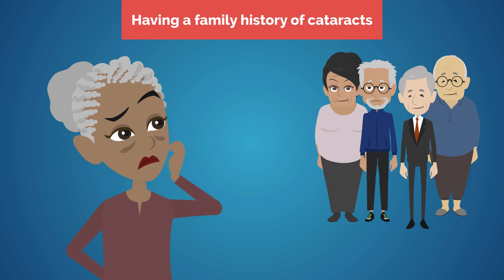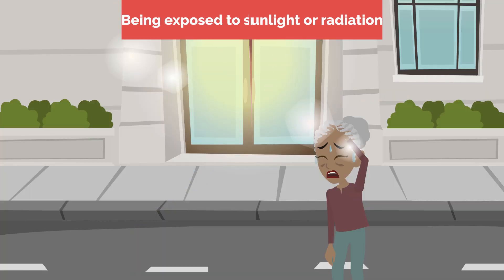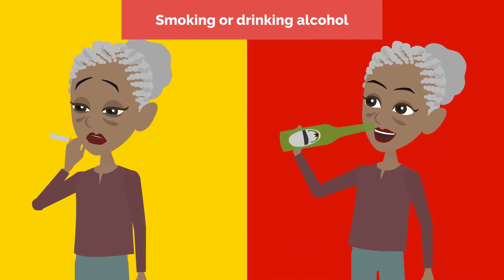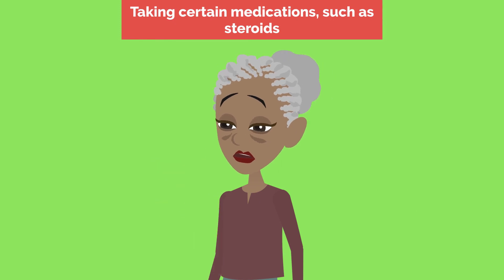Number two, having a family history of cataracts. Number three, having an eye injury or surgery. Number four, being exposed to sunlight or radiation. Number five, smoking or drinking alcohol. Number six, taking certain medications such as steroids.